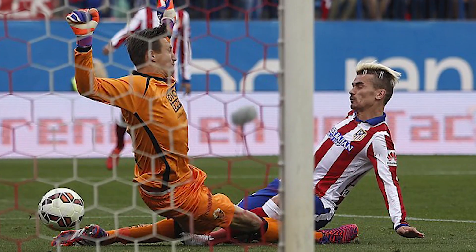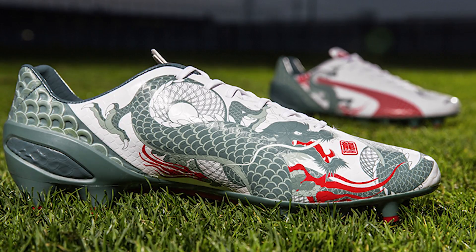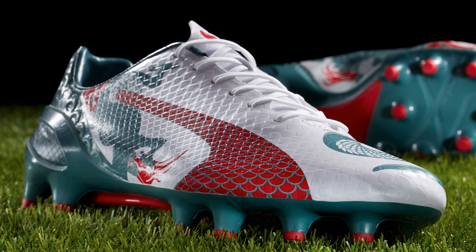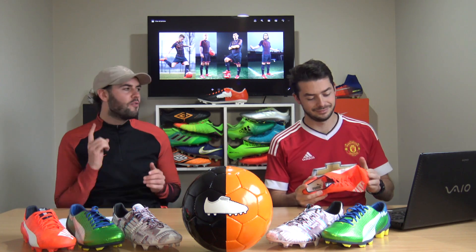Griezmann's last boot of the 2014-15 season - in which he was named in the La Liga team of the season - was the Dragon limited edition EvoSpeed 1.3. The upper was completely different from the standard edition, featuring a Japan-inspired dragon design in teal, white and red. A very unique pair of boots to close out that impressive season.